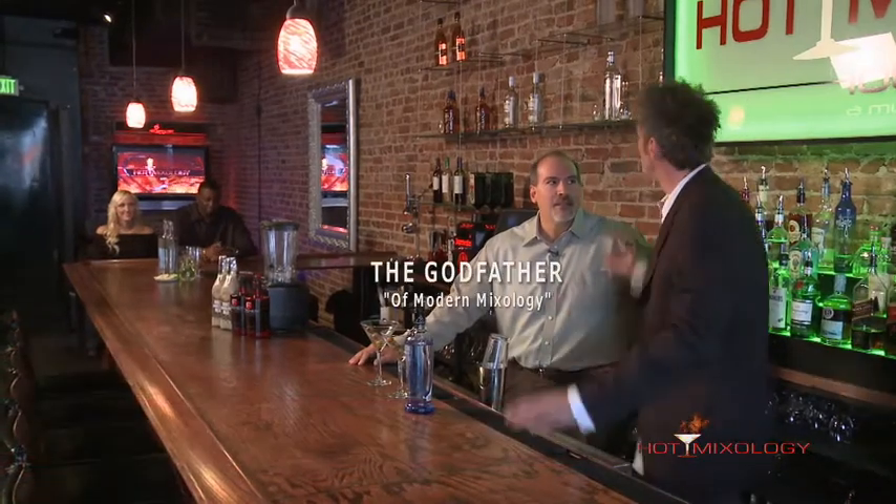Happy New Year everybody! It's 2013 with Hot Mixology right here and the godfather of modern mixology. How was your 2012? 2012 was good — a little bit of traveling, went out and saw lots of great people in this business and I'm back.